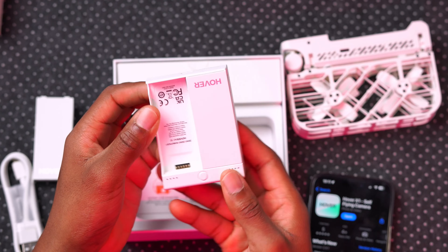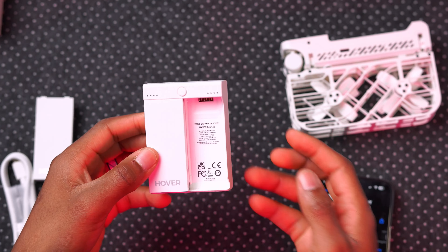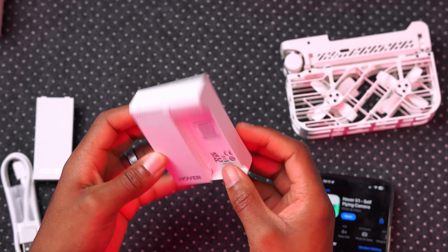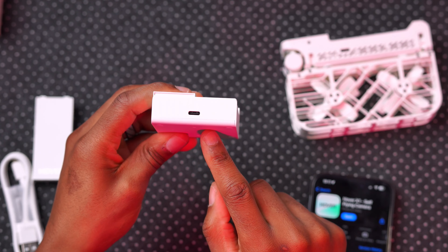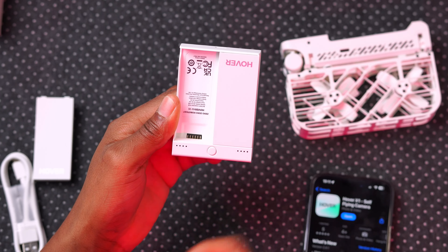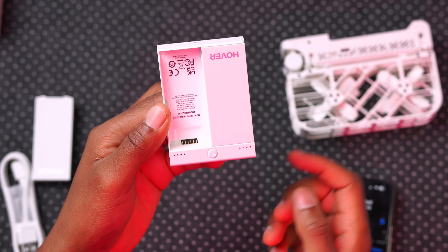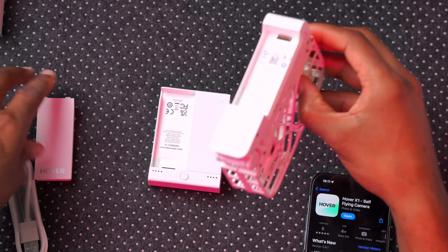I also got the dual charging battery hub from Hover. It has a USB-C port so you can charge both batteries at the same time. Pressing the button reveals the charge percentage of each battery.